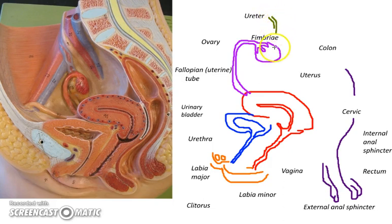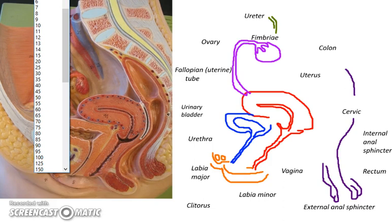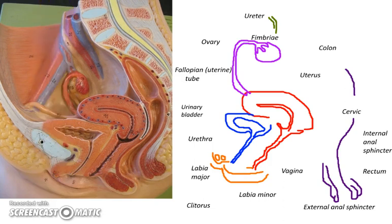The ureter is going to pass down — you can see it here in the model — and eventually into the urinary bladder and the urethra. Now let's get some labels in here to make sense of what we're seeing. We'll start at the top of the story, which is the ovary — this is where the ova develop. The fimbriae are right here, the finger-like projections that are going to sweep over the ovary.